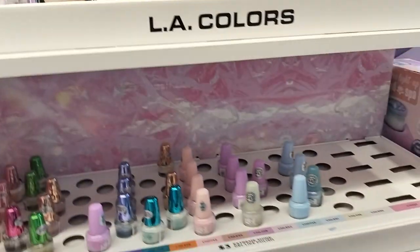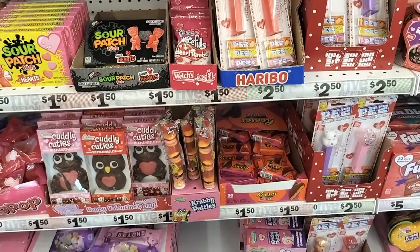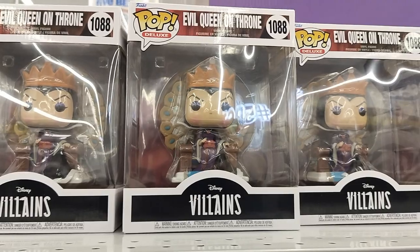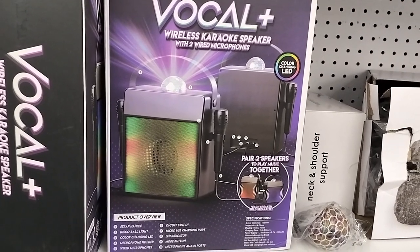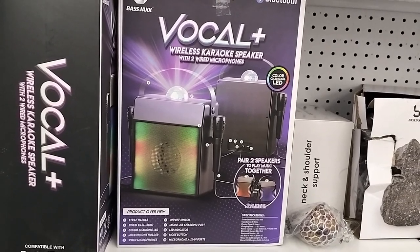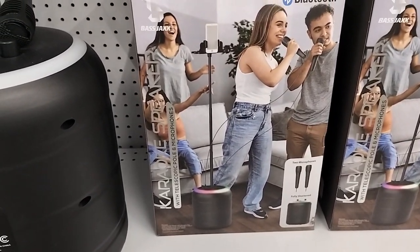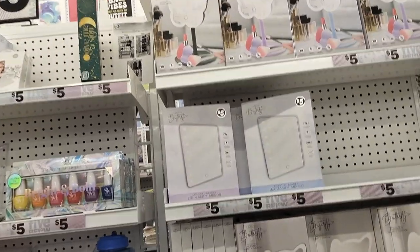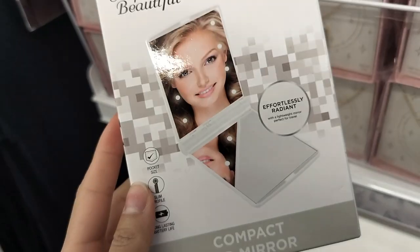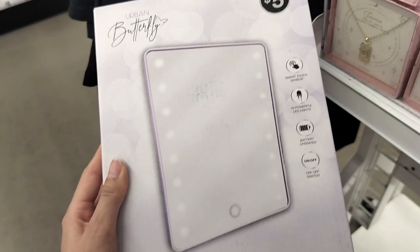Going next door, there was nail polish, face mist, and some powder, plus Valentine's Day stuff. I know this was posted way after Valentine's Day, but I recorded it then. There were some really cool pops and an interesting karaoke set — one was like a speaker with cool lights, and another had a phone stand, which is super interesting. Then there were these cute light mirrors, so many different kinds, even a pocket mirror you can bring around, and a bigger one to help you see in the dark.